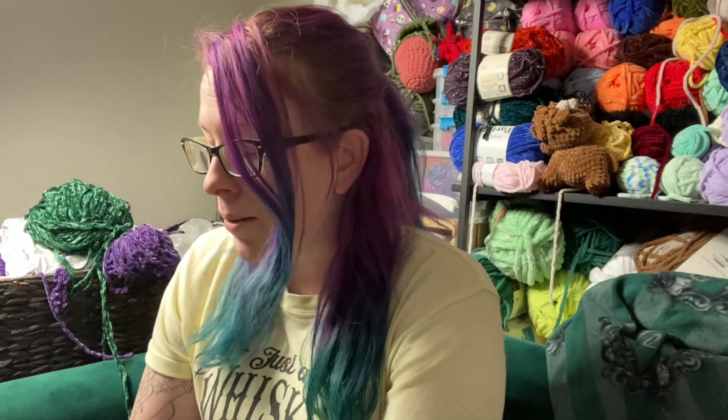Hey guys, it's Toxic Fox, welcome back to my channel. I was buying picture frames today when I realized I never actually showed you my haul from Frightmare. It was a small haul and I set everything aside so that I could show you guys what I got, and then I forgot to do so.